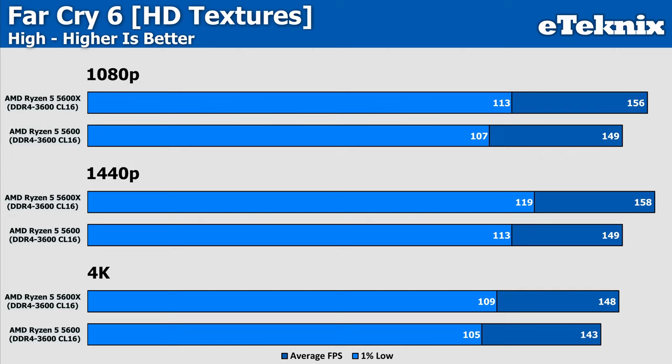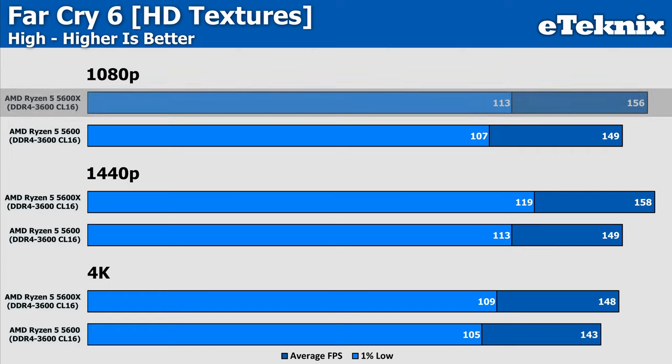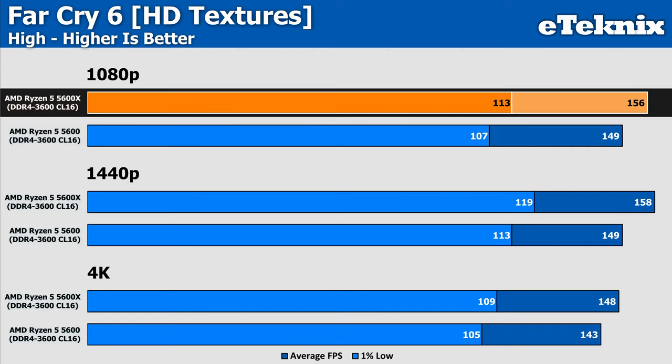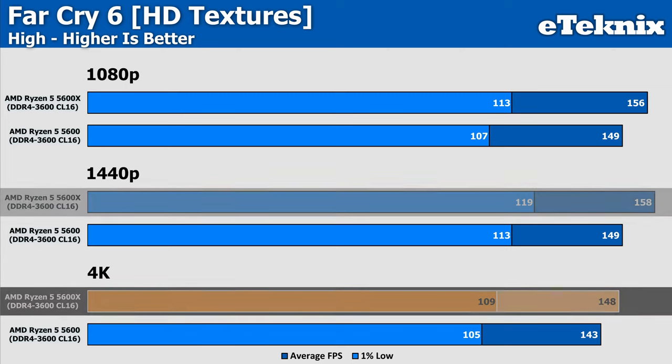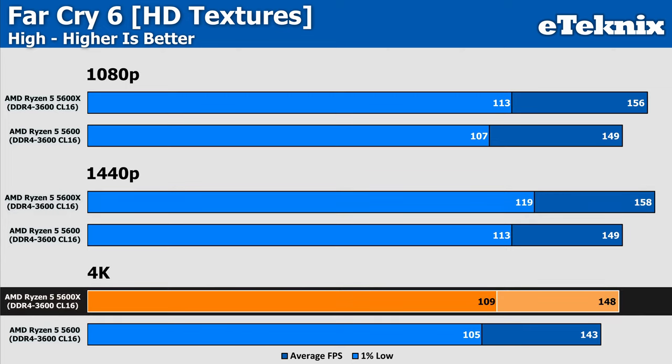Far Cry 6 also shows limitations that would only clear with a more powerful or X3D CPU, but the data still shows the 5600X is the superior processor due to its increased clock speeds. At 1080p it comes in 5% faster overall, 1440p shows a 6% margin in favour of the 5600X, and 4K narrows slightly to just 3% — though we're still severely bound at every resolution.